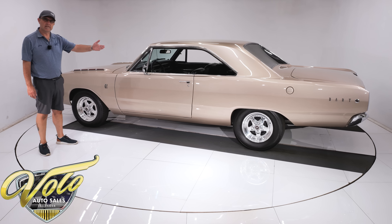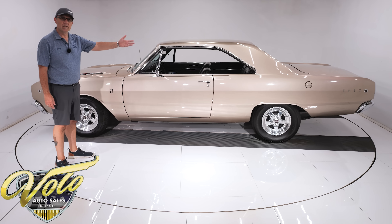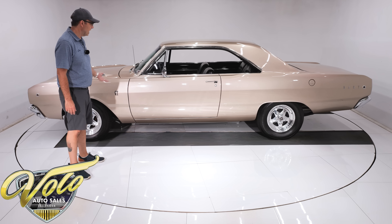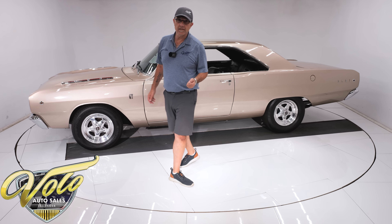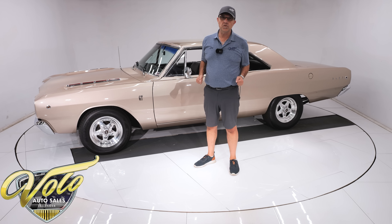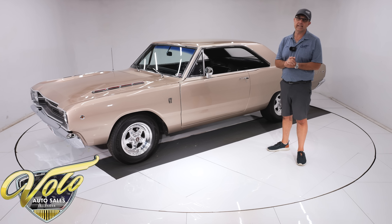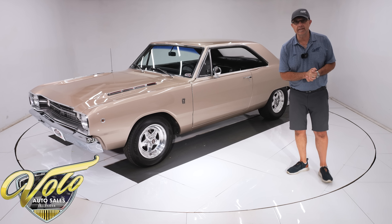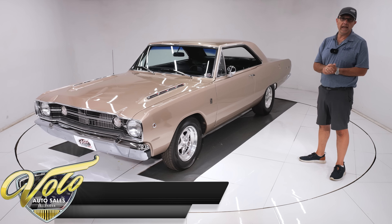It has the correct stainless square tips coming out the back. The floors — the metal is just absolutely fantastic. The braces, the inner rockers, the pinch welds underneath this car are so nice. It's been prepped, cleaned, and painted black. You look up at the motor — it's spotless, all clean orange, with a high torque starter.